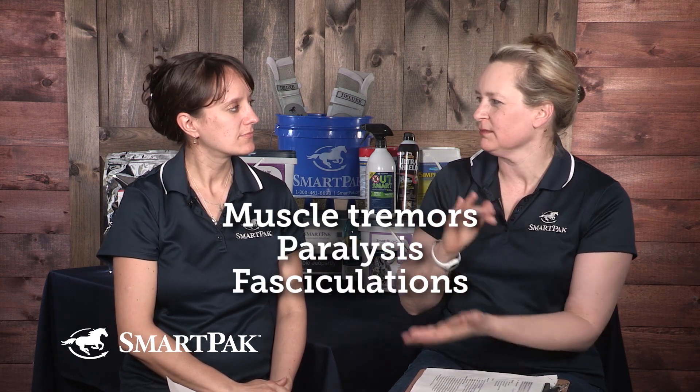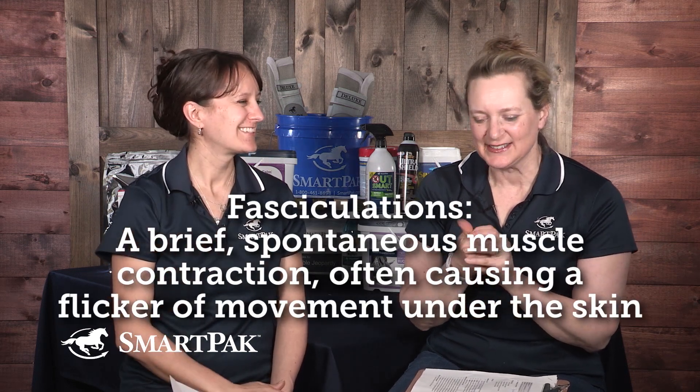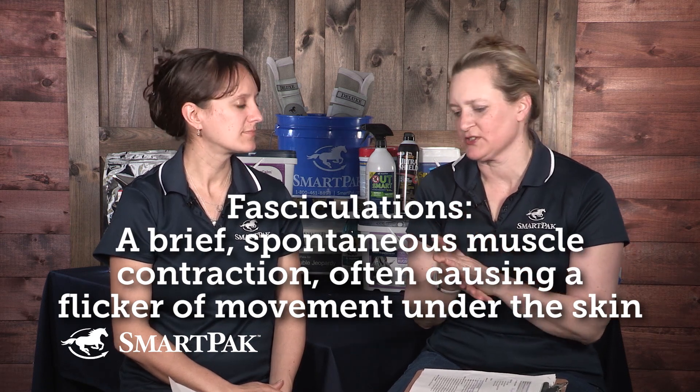It's found in quarter horses and quarter horse crosses — Appaloosas, Paints, the stock horse breeds. It all comes from a gene from a horse named Impressive, who was born in the 1960s.